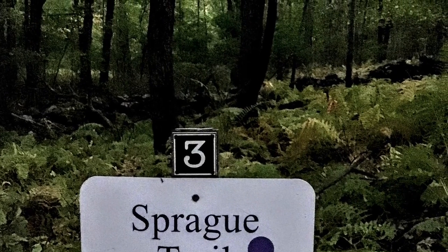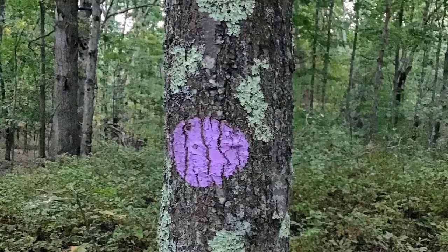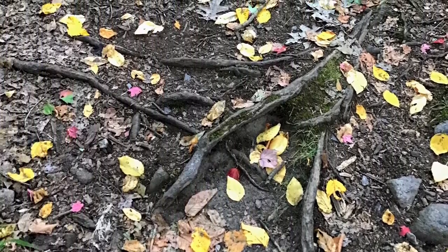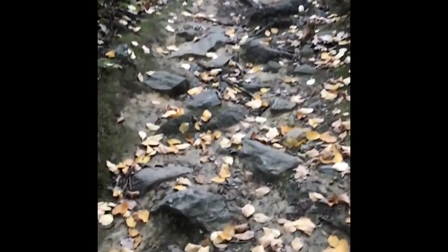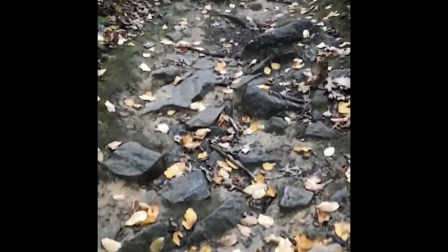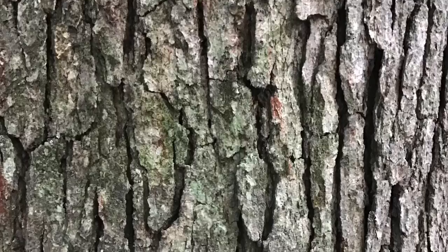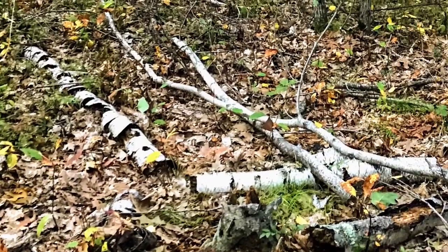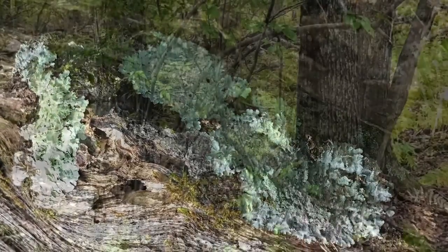We took the Sprague Trail and followed the purple circle trail marker. We stayed on the trail and walked carefully so we wouldn't trip on any of the tree roots or the rocks along the way. We saw so many trees. Some trees had rough bark, some trees had white bark with dark gray spots, and some had moss and lichen growing on them.